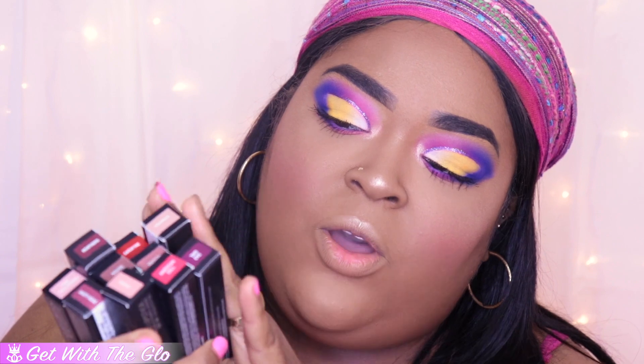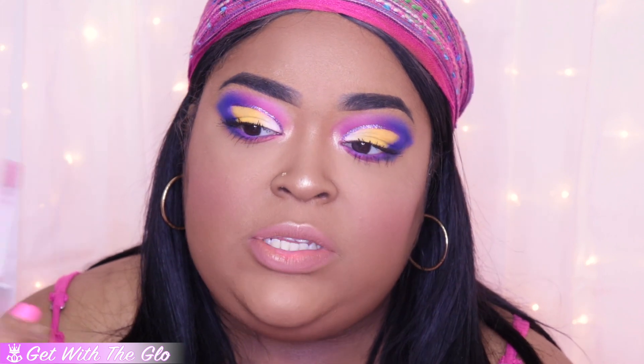Anastasia also sent me a ton of their liquid lipsticks. This look is so bright, so I feel like we should go with something a little more neutral. Dusty Rose is an option — I like Dusty Rose. Yeah, I'm going to go with Dusty Rose. I also just lined my lips with Whirl from Mac, just because the lipstick is a little lighter on me than I thought it would be. So I did line my lips with Mac Whirl and now we're going to apply the lipstick.